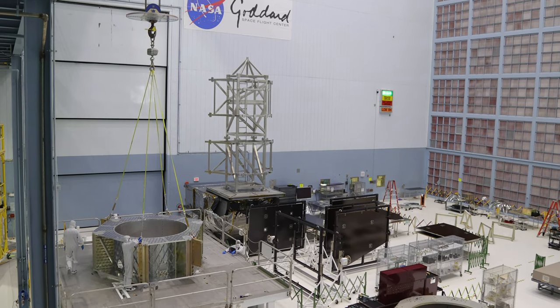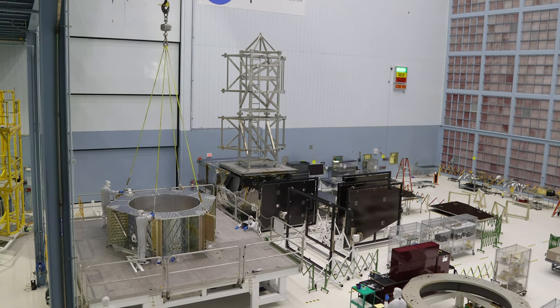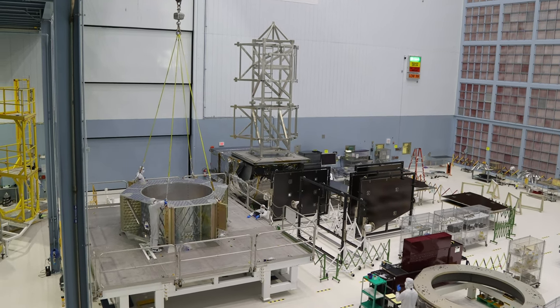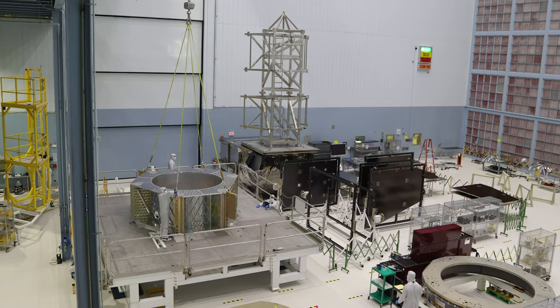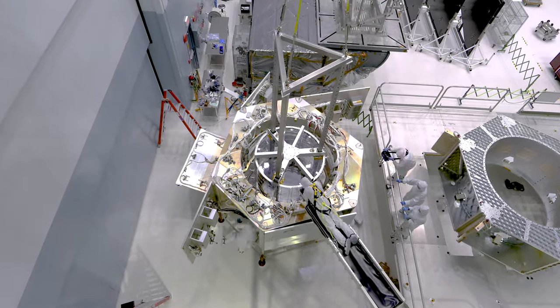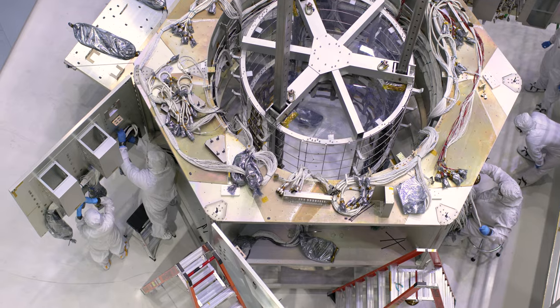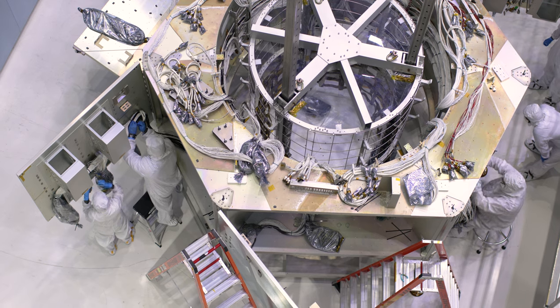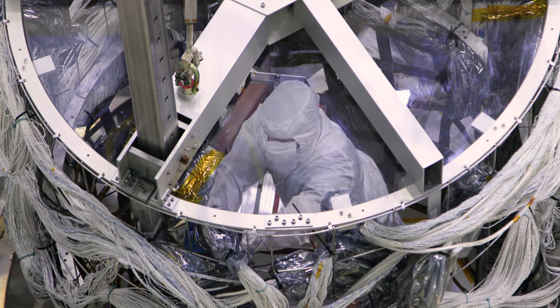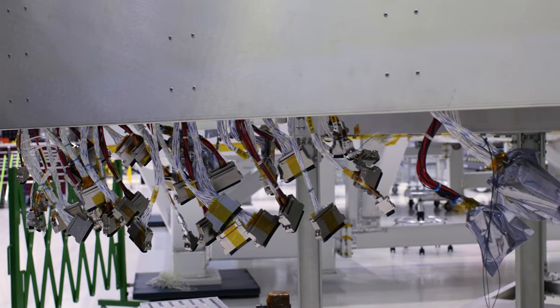The Roman Space Telescope's primary structure is ready for the wire harness that powers each system of instruments, gyroscopes, data transfer, and movement. The harness is nearly 1,000 pounds and 45 miles of continuous wiring. It acts as the central nervous system of the whole observatory and, like our nerves, is threaded through each major component, making its transfer a delicate operation.